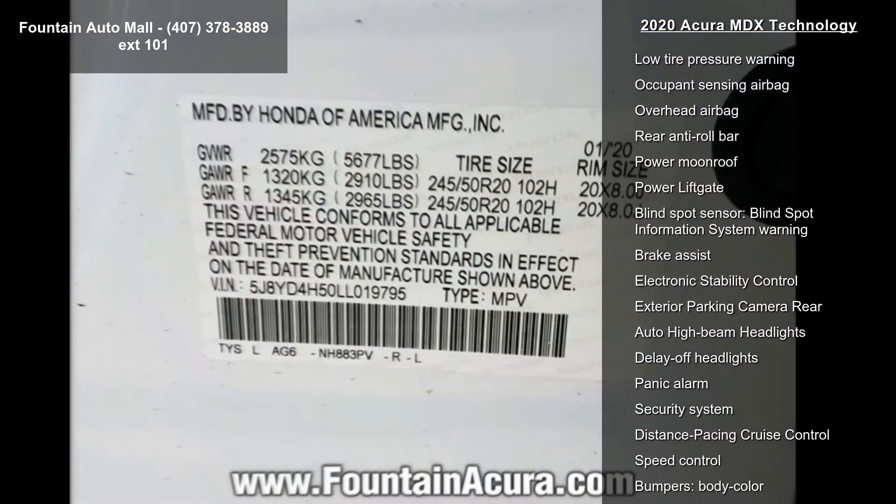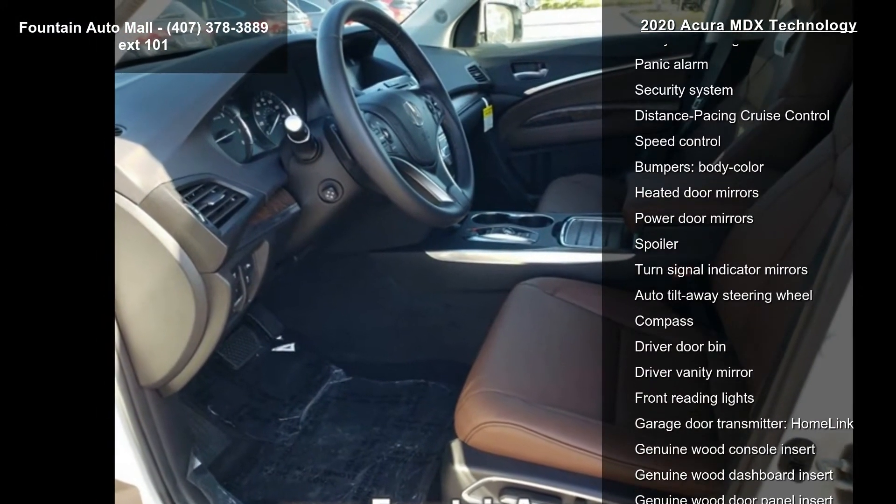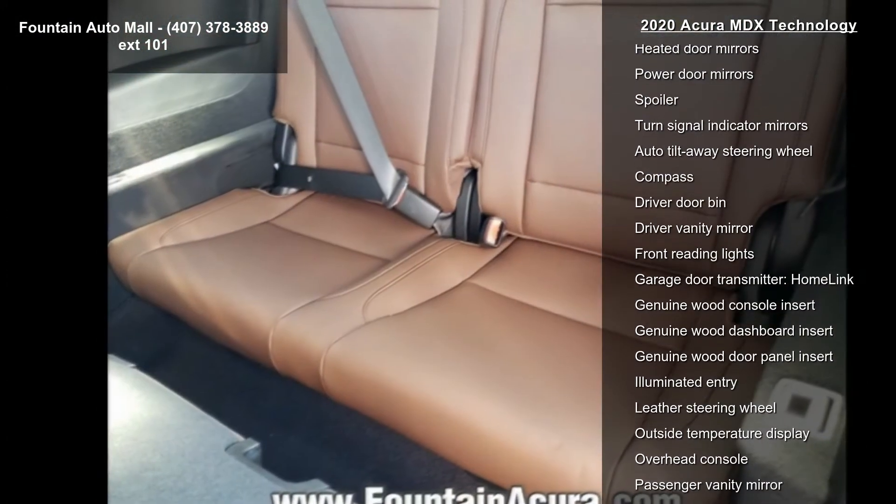Radio Data System, Radio, Acura ELS Studio Premium Audio System, and Air Conditioning. This vehicle shows low mileage and has a smooth ride.